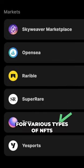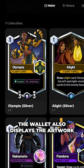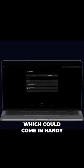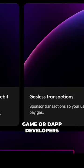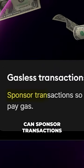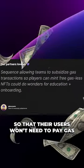Sequence has good support for various types of NFTs. The wallet displays the artwork and metadata of NFTs stored in it, which could come in handy for web3 gamers.